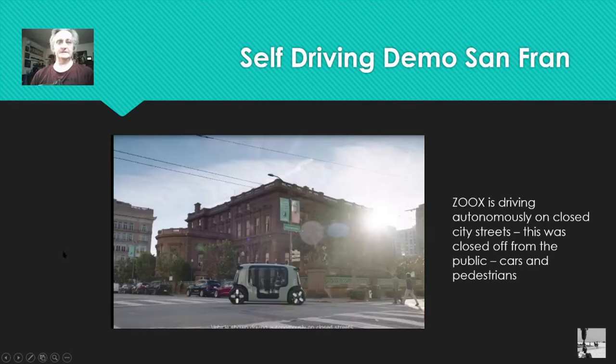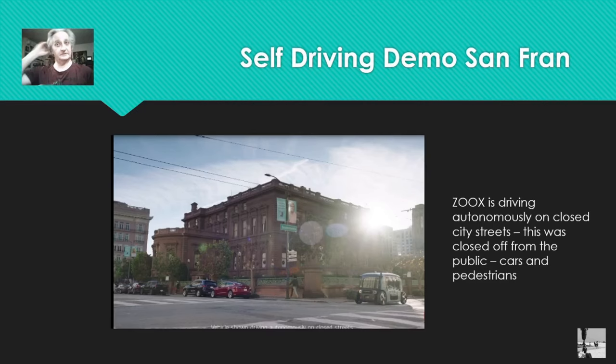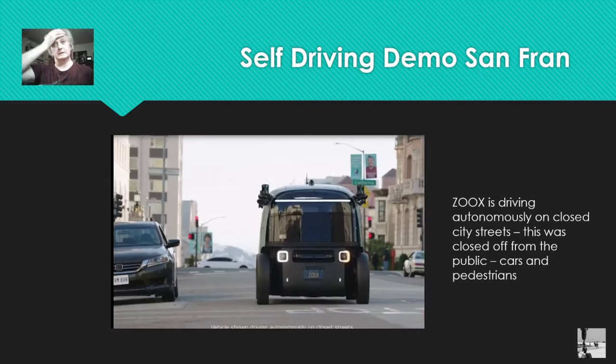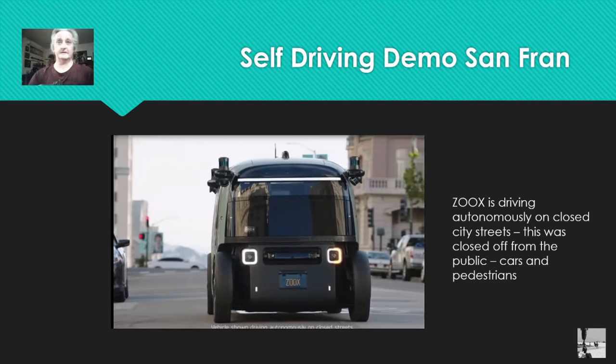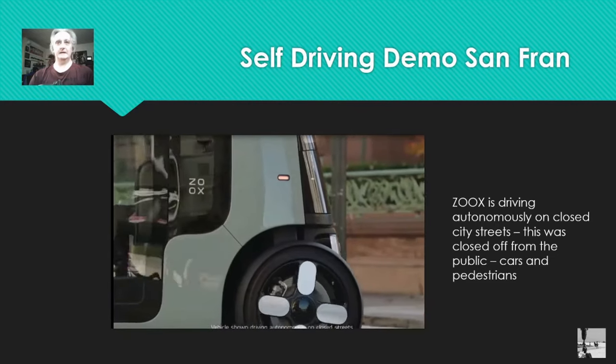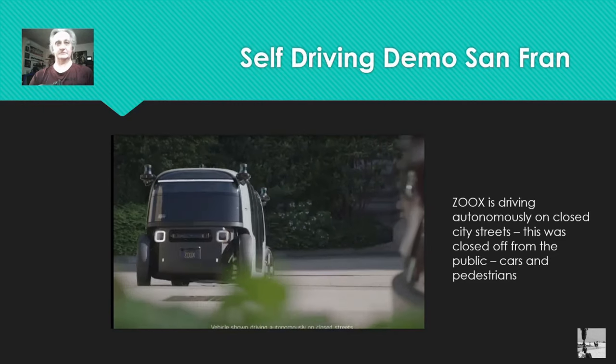Here's the interesting thing — there's a notice at the bottom that says 'driving autonomously on closed city streets.' So this was in San Francisco but it was closed off. All of this was rehearsed. These are extras, these cars are rentals probably — it's made to look like it's live, but it's not. It's stagecraft. And being stagecraft, it's still quite slow. You can see it stopping for some vehicles, moving quite slow. I think Tesla's going to beat them.